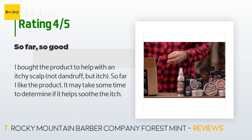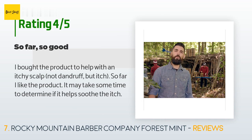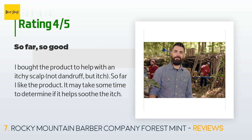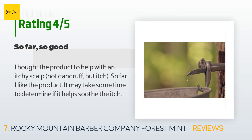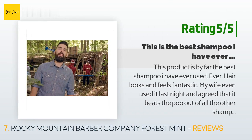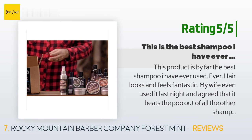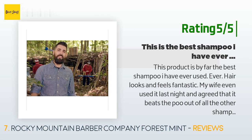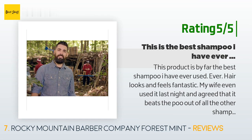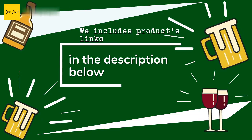A customer said: "I bought the product to help with an itchy scalp — not dandruff, but itch. So far I like the product; it may take some time to determine if it helps soothe the itch." Another happy customer said: "This product is by far the best shampoo I have ever used. Hair looks and feels fantastic. My wife even used it last night and agreed that it beats the poo out of all the other shampoos she has used in the past. Great job guys!"